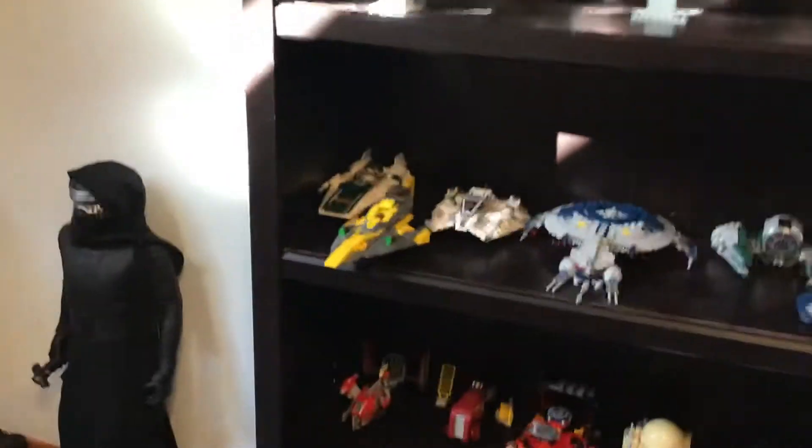Hey guys, that's my room tour. If you enjoyed, make sure you like the video and subscribe for daily uploads. I'm Padawan Bricks — have a good day. Also, before I end, something cool happened — this doesn't really have anything to do with my room tour, but I hit a hundred followers on my Instagram. So that's pretty cool. If you haven't checked out my Instagram, it's at padawan_bricks on Instagram. But yeah guys, I'm Padawan Bricks — have a good day.